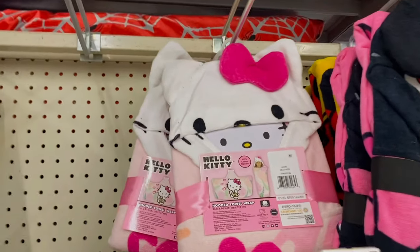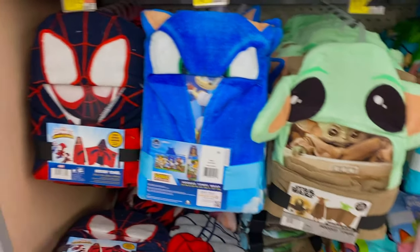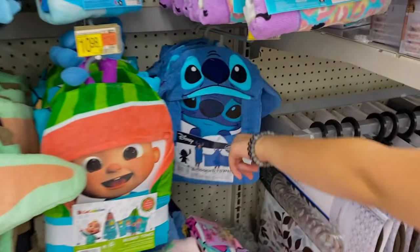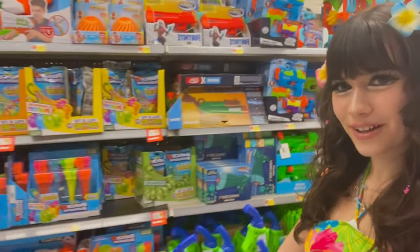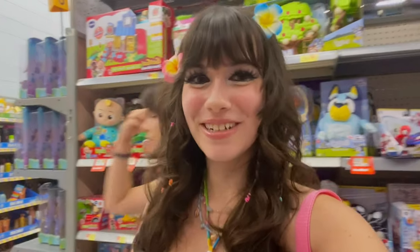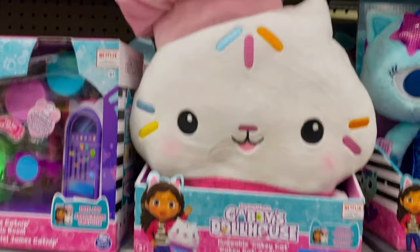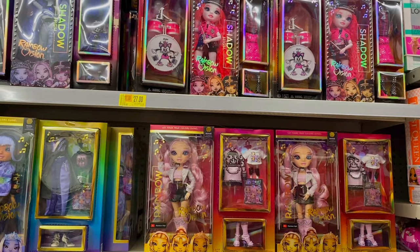Look who I spotted — Miss Kitty! We also got Bluey, Paw Patrol, Spider-Man, Sonic, and the Cocomelon girl. Oh, and Stitch — it's so cute, I like Stitch! Now we're in one of my favorite sections — toys. I'm kind of like a little kid; I'm always so happy in the toy section. There's slime, this little cat chef guy, and Gabby's Dollhouse.